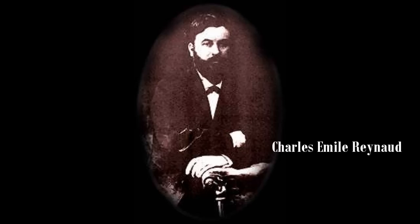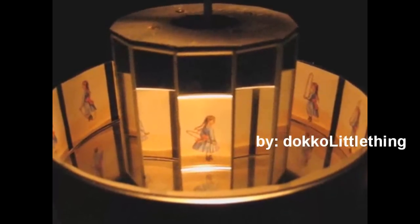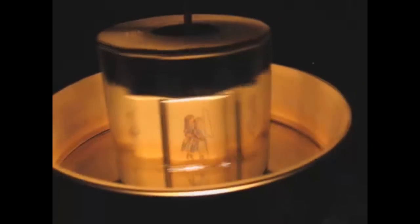Fast forward to 1877 and to Charles-Émile Renaud, who patented the praxinoscope, which was a proper evolution of the zoetrope. This modern recreation shows wonderfully how it works — the images are being reflected by the mirrors in the middle, giving clearer images and motion that is much more fluent.